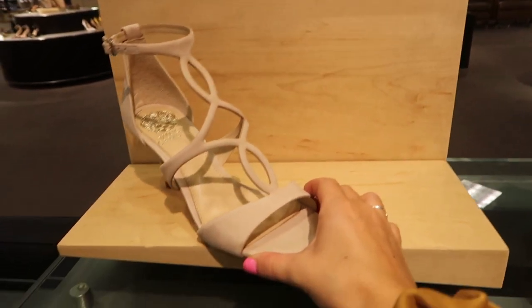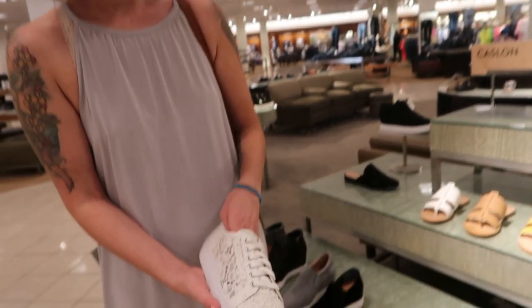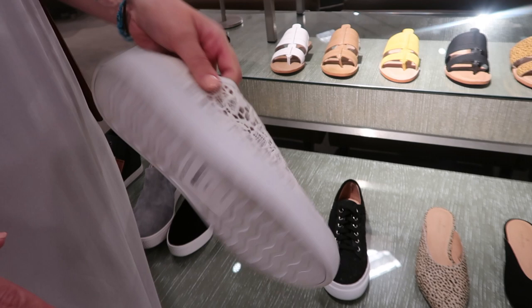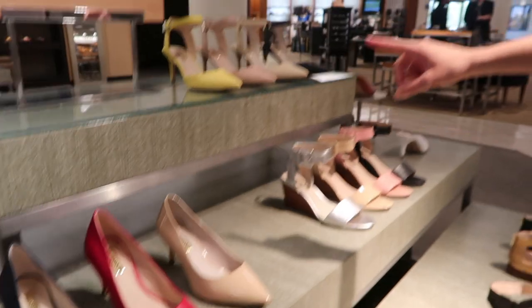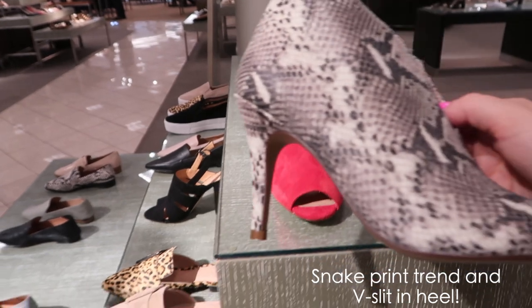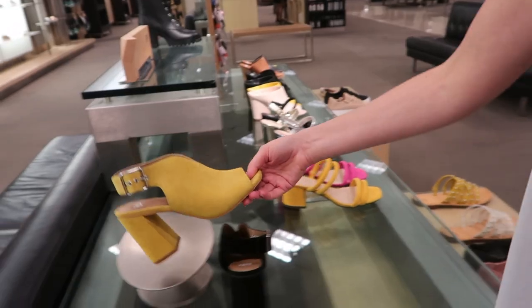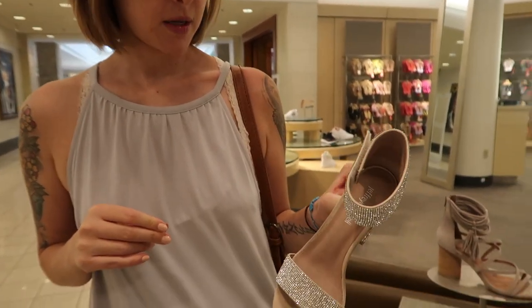These are super cute too — a little dainty heel. These would be cute if I wanted to be like a wedding Chuck. Yeah, those would be really cute, and they're only like 89 bucks. That would give you a little bit of height. They're super fancy. That is such a trend right now — art deco weddings. I would rock those, for sure. Those are my favorite. I would wear those every day.